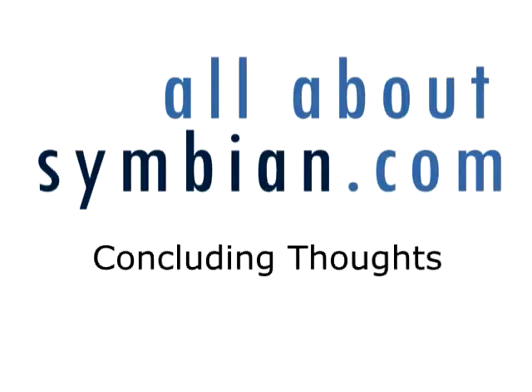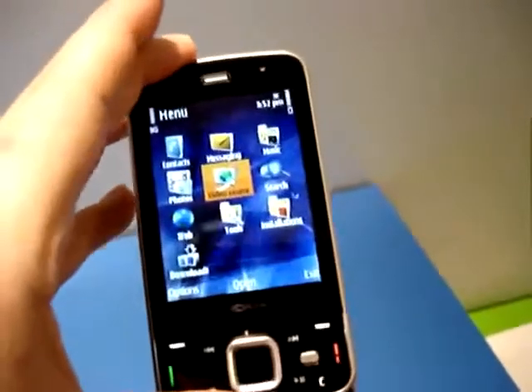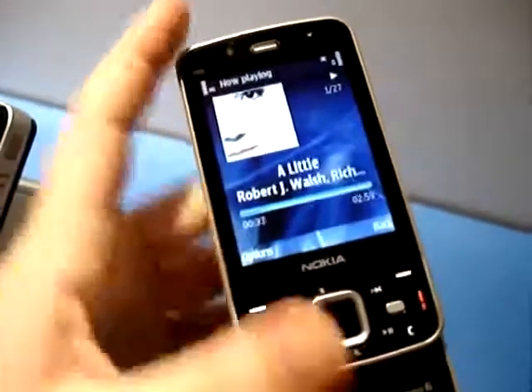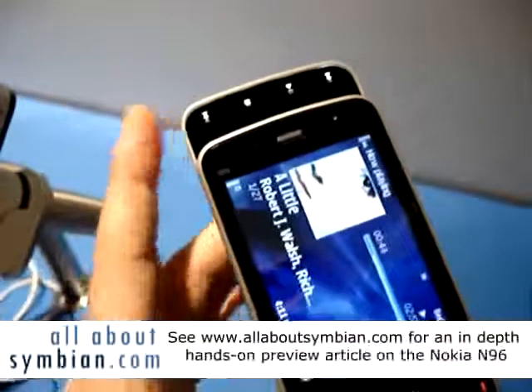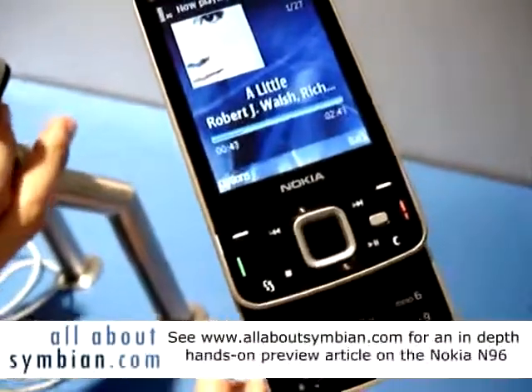So that concludes our preview of the N96. As usual, we've only been able to touch on some of the features — there's a lot more to the N96. There's no doubting the N96 is an extremely impressive device, very high-end and packed with features. This does of course come at a cost: it's €550 before tax and it's not going to be out until the third quarter this year, which does make you wonder what will be out in the meantime. However, at least for the moment, this would be one of the most desirable handsets of 2008.